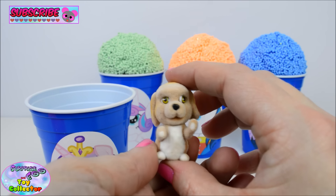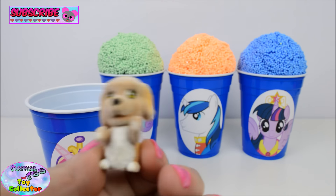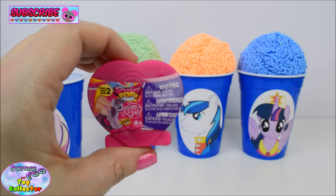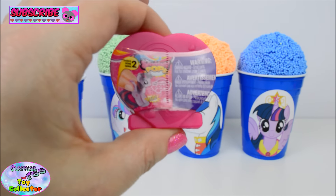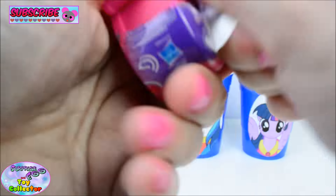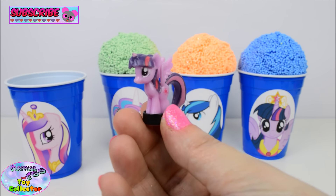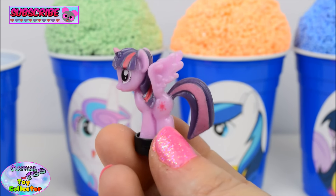Look at those adorable puppy dog eyes. We also find a My Little Pony Squishy Pops and this is from Series 2. Awesome, let's see which pony is inside. And inside here we find Princess Twilight Sparkle. She is so cool. Just look at those wings.